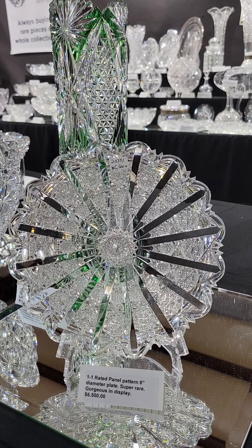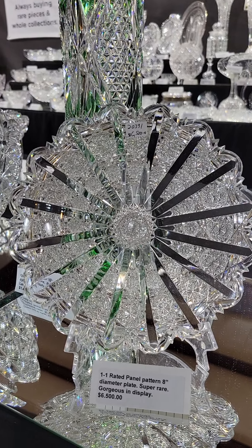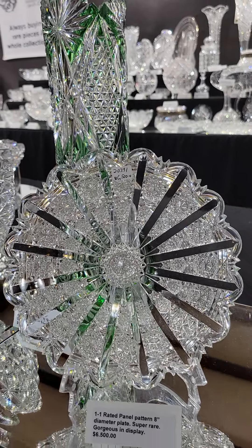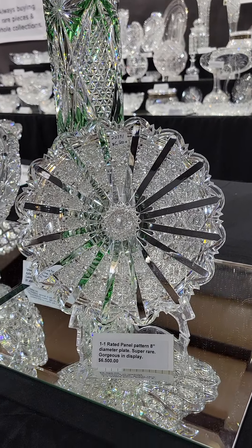Another great one-one pattern — one of the most sought-after by collectors — is Hawks Panel. This is an 8-inch diameter plate, so it displays the pattern perfectly. It's probably the best form that Panel shows up on, although the rose bowls are pretty nice too. Great blank, very fine cutting, signed with the trefoil signature, and it is $6,500.